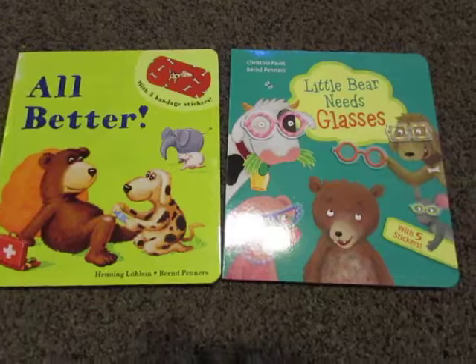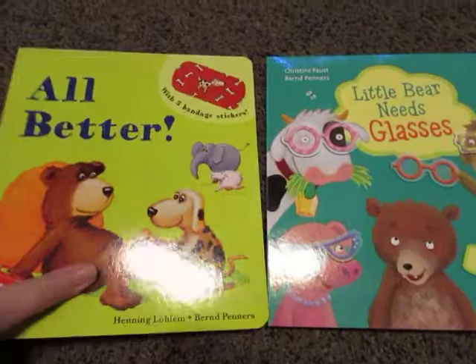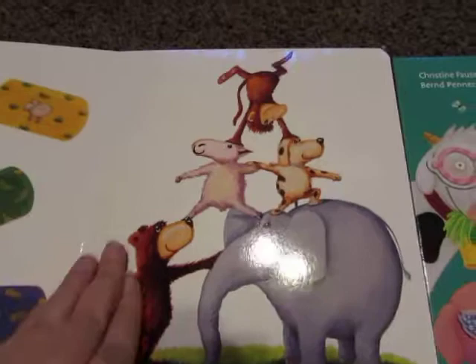I am so excited that we have both of these books from Kane Miller. They are hardcover with rounded corners, designed for about three to five year olds. This first one is called 'All Better,' and it features a clumsy group of animal friends.